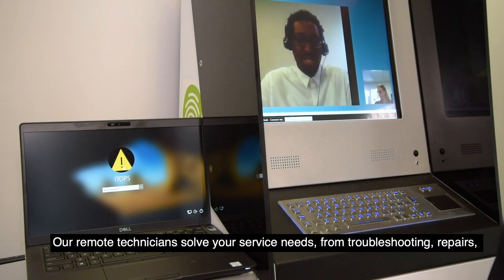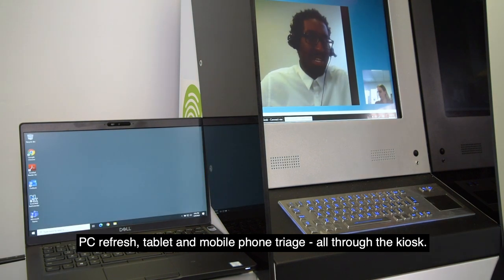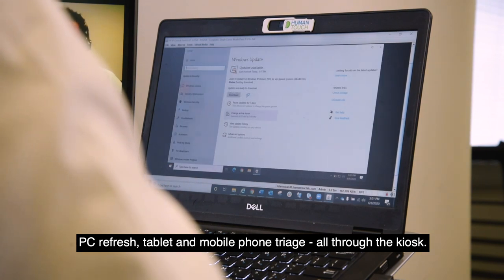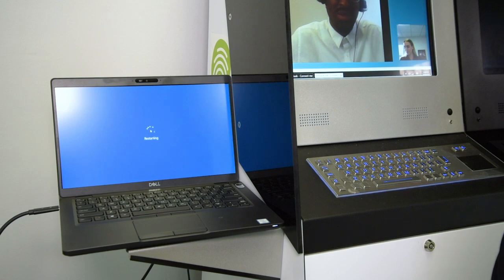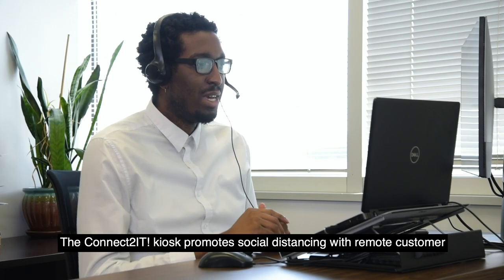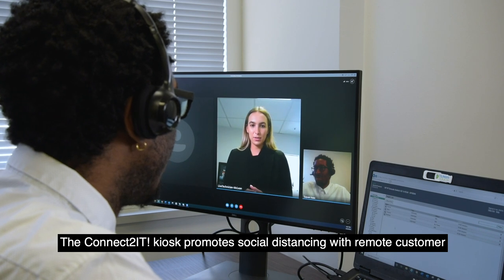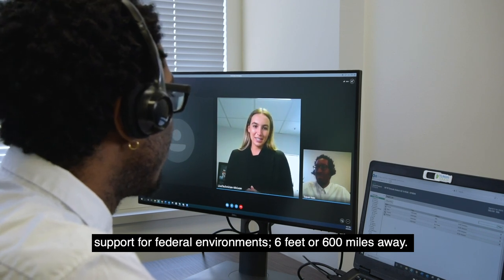A remote technician solves your service needs from troubleshooting, repairs, PC refresh, tablet and mobile phone triage, all through the kiosk. The Connect2 IT Kiosk promotes social distancing with remote customer support for federal environments 6 feet or 600 miles away.